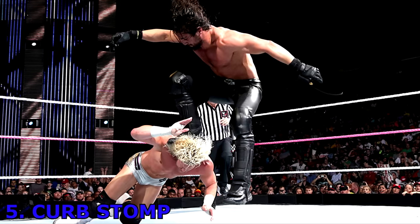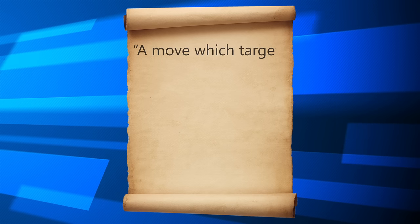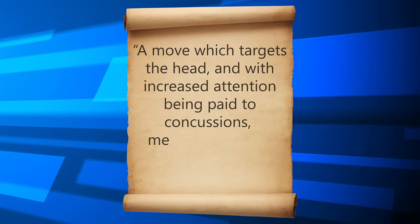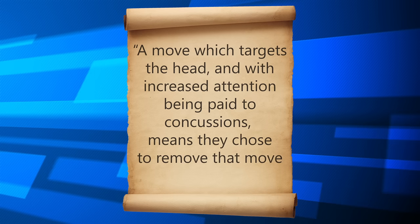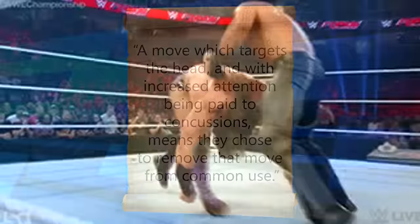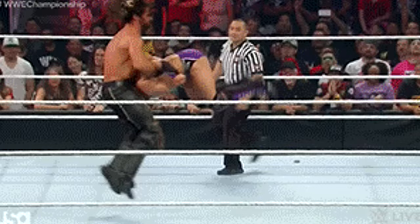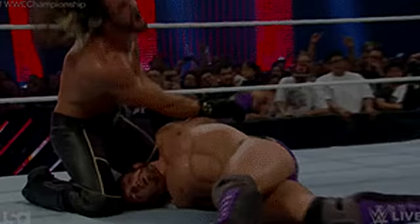Number 5 – Curbstomp. The Curbstomp was a finisher made by the now-injured former WWE heavyweight champion Seth Rollins. Arguably, a move which targets the head, and with increased attention being paid to concussions, they chose to remove that move from common use. That's why Seth Rollins changed his finisher to Triple H's Pedigree, which is a bit controversial as you will later find out on this list.